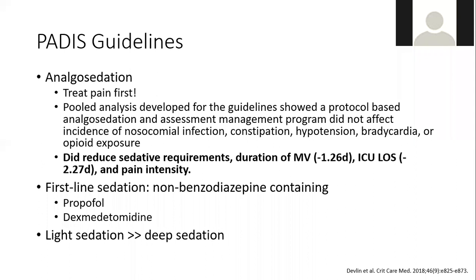Analgesia-first sedation is defined by either using an analgesia-first sedation regimen — reaching for an opioid initially and then reaching for something like propofol or precedex on top — or an analgesia-based sedation regimen, which would be just an opioid to reach your intended sedation goal. A pooled analysis for these guidelines didn't find any negative consequences of this approach, but it did show a decrease in duration of mechanical ventilation, ICU length of stay, and pain intensity.